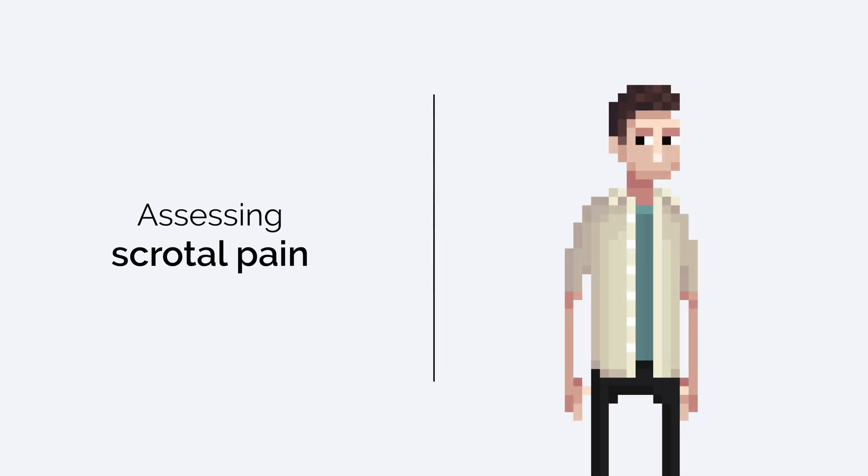I'm now going to briefly discuss two additional tests you might want to perform in the context of scrotal pain. When a patient presents with scrotal pain, you should always consider testicular torsion in your differential diagnosis. This is a surgical emergency for which rapid recognition and referral are essential. There are some specific findings on scrotal examination which are typically associated with testicular torsion, though these clinical signs are neither sensitive nor specific enough to rule the diagnosis in or out.